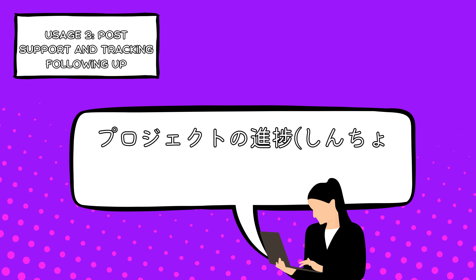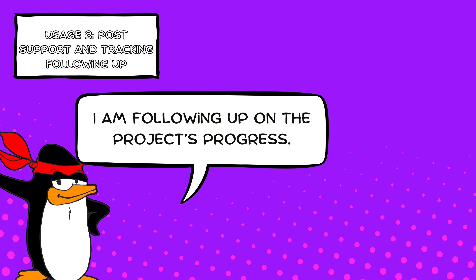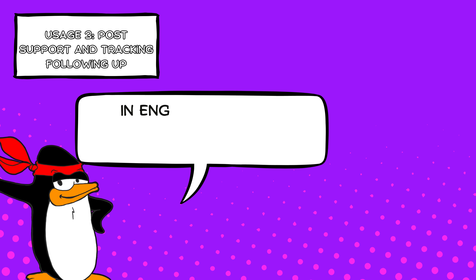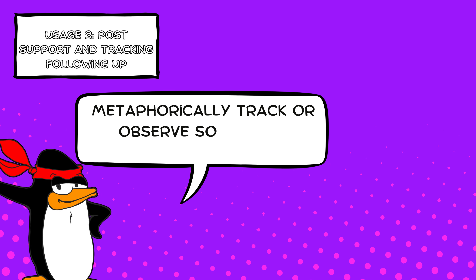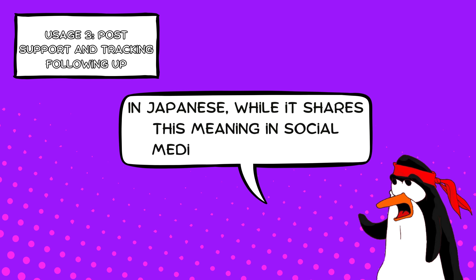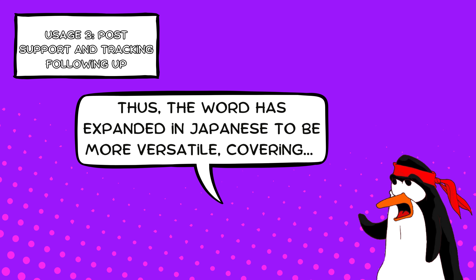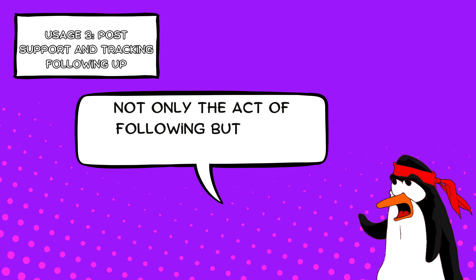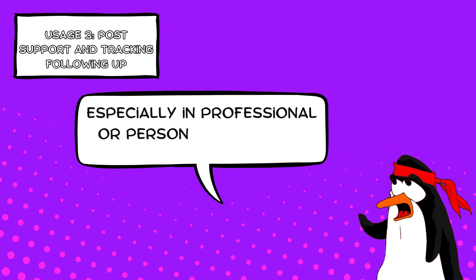The key differences are: in English, 'follow' generally means to physically or metaphorically track or observe something. In Japanese, while フォロー shares this meaning in social media contexts, it extends to include supporting or compensating for someone in times of need. Thus, the word has expanded in Japanese to be more versatile — covering not only the act of following, but also actively helping someone, especially in professional or personal situations.